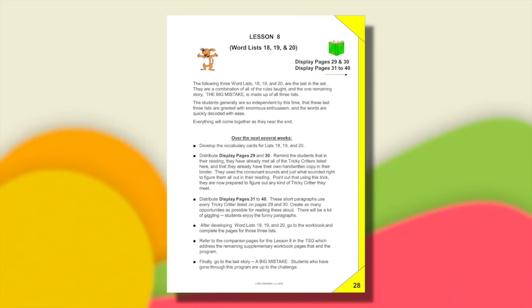Welcome to the last lesson. There are three word lists here — 18, 19, and 20 — but these are just new words with old rules.